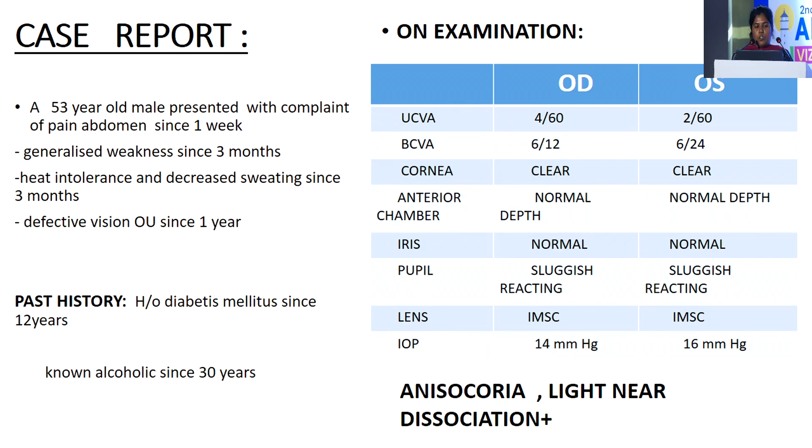A 53-year-old male presented with complaints of pain abdomen since one week, generalized weakness since three months, heat intolerance and decreased sweating since three months, and defective vision in both eyes since one year. Past history includes history of diabetes mellitus since 12 years and known alcoholic since 30 years.